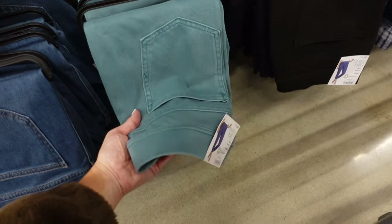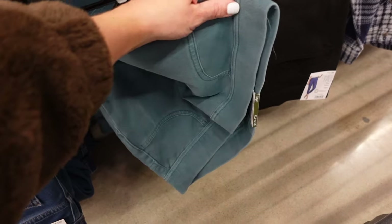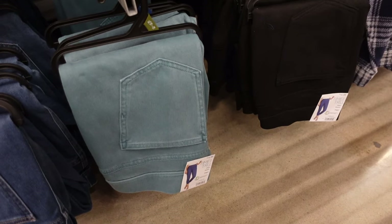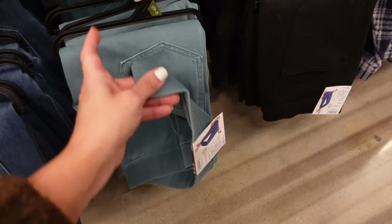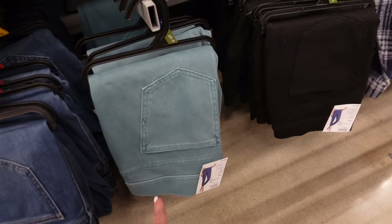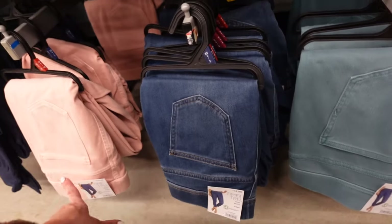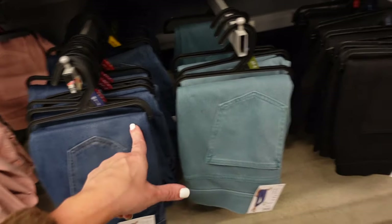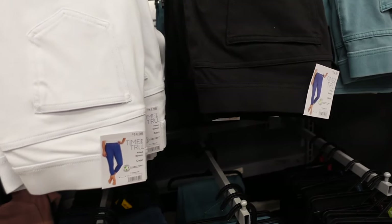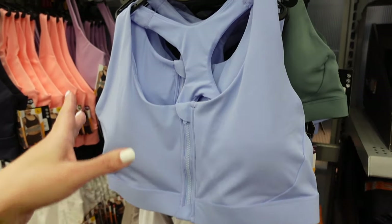New color in the pull-on jeggings from Time and True. These have all the markings of denim but fit like leggings, with pockets in the back. These are a capri style — this teal is new. They also have pink, denim, black, and white. They're $14.98.